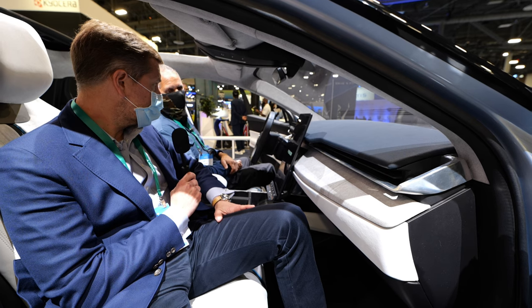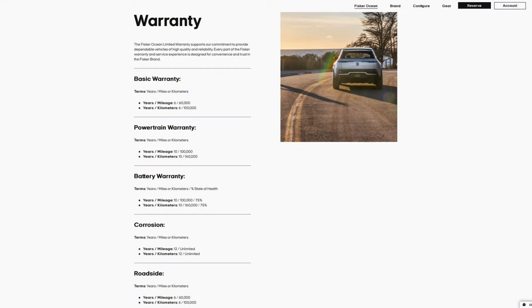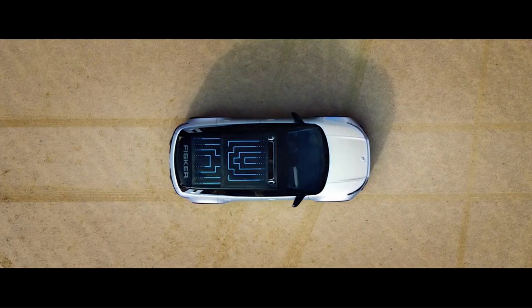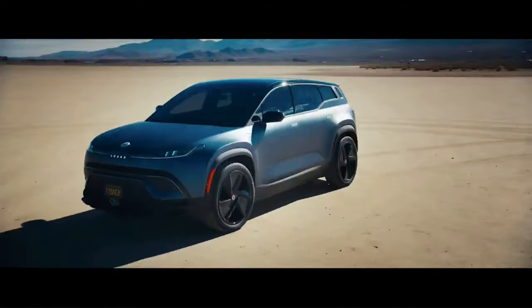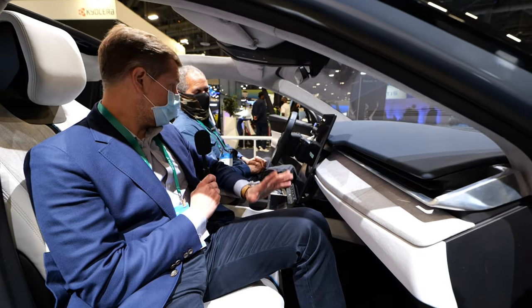I think this vehicle will pay for itself over the years — you have no fuel bill, you just charge up, and in some cases you can charge up for free. Well, Mother Nature will give you some free miles every year. And most people are charging at home — we'll offer a level two home charger option as well. So when you've got your car, you can have your Fisker charger at home for total convenience.